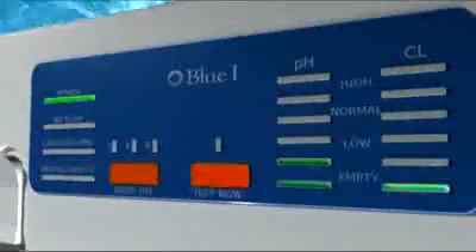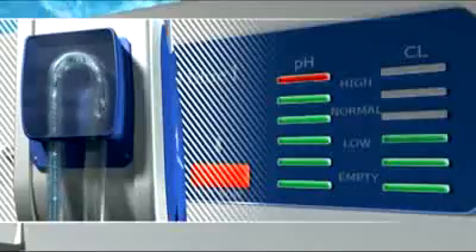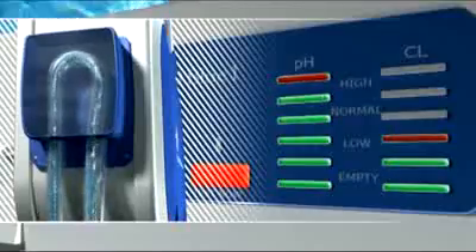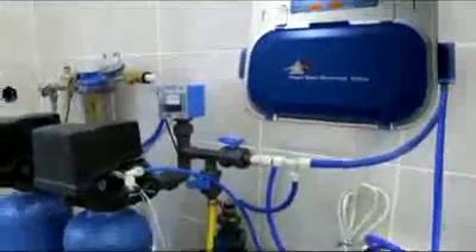While an internal microprocessor determines whether the injection of chemicals is required, instructions are automatically transmitted to a dosing device. The Prisma system is easy to install and simple to use.